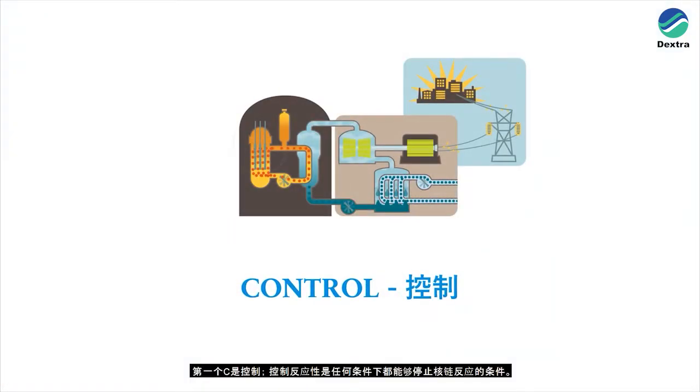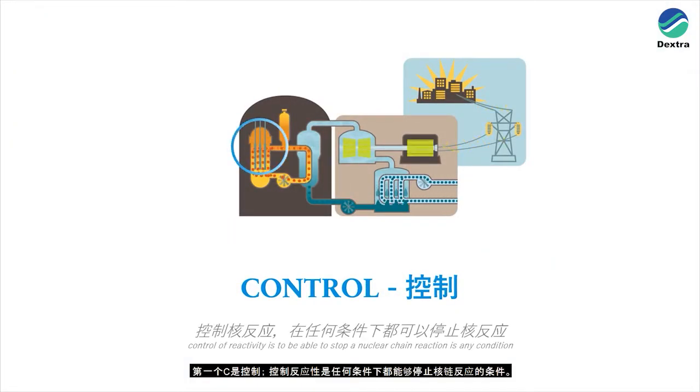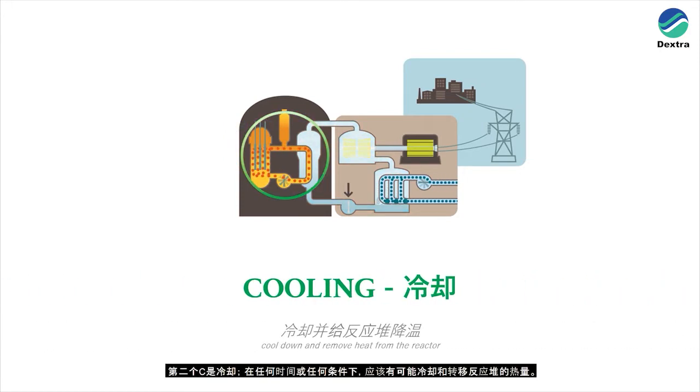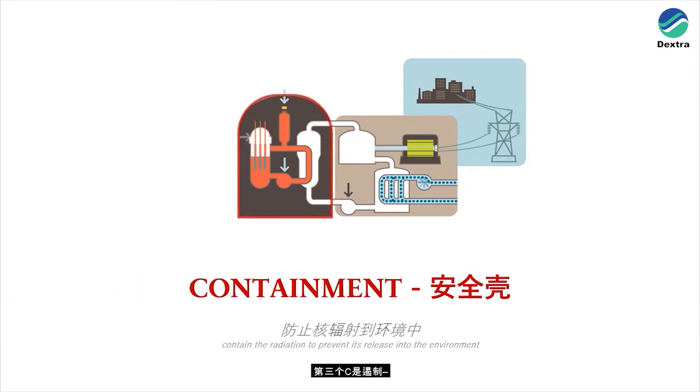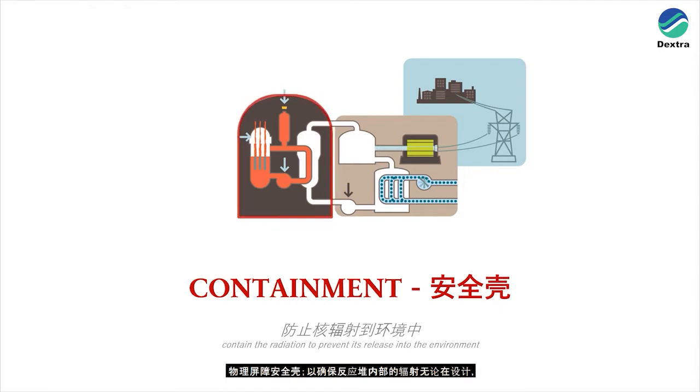The three C's represent the fundamental safety process to prevent radiation risks. The first C stands for control — control of reactivity is to be able to stop a nuclear chain reaction in any condition. The second C is cooling — it should be possible at any time or condition to cool down and remove heat from the reactor. The third is containment, which is a physical barrier to ensure that radiation from inside the reactor cannot be released into the environment at any activity stage, whether it is design, construction, operation, or decommissioning of the nuclear power plant.